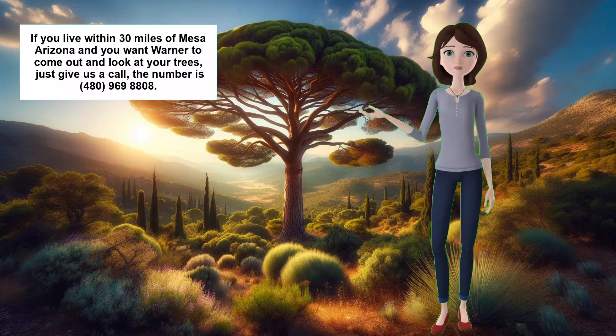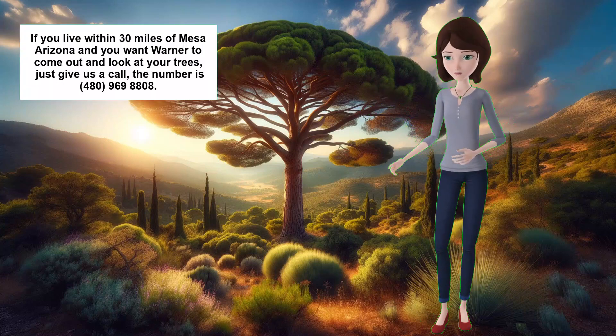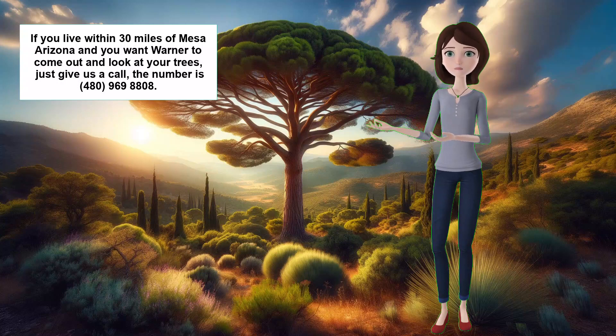Hi everyone, welcome to Warner's Tree Surgery, where we help you keep your trees healthy and beautiful. I'm Pat, and today I'm going to talk to you about the diseases of Aleppo pine.